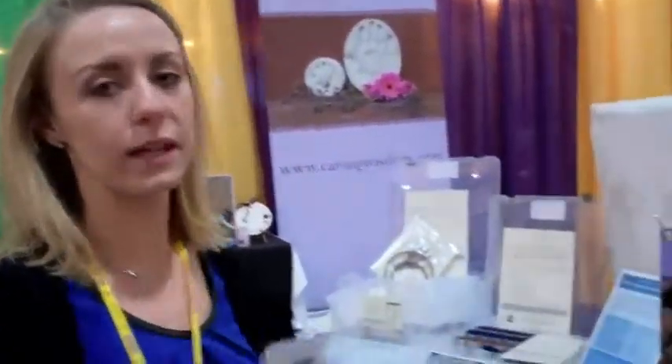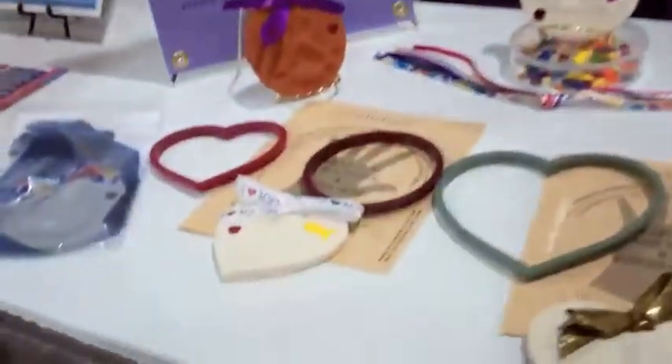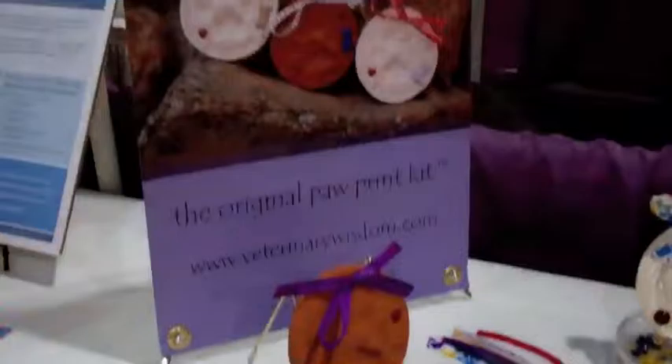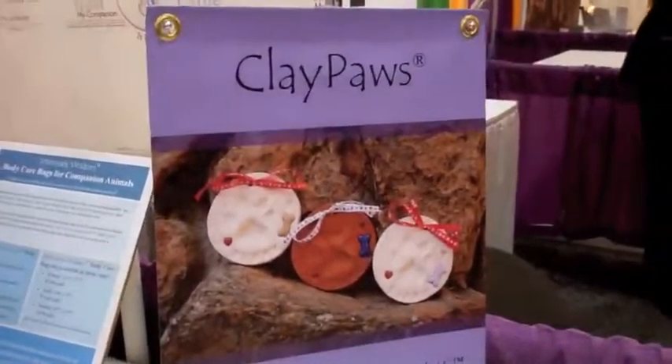Hi, I'm Bryn Frazina. I'm with World by the Tail, and we're the makers of ClayLynx, the forever handprint kit. We've also been making ClayPaws, the original paw print kit, for 20 years now. So we've taken everything we've learned from this industry, and we are now moving it into the human medical side, as well as funeral homes.